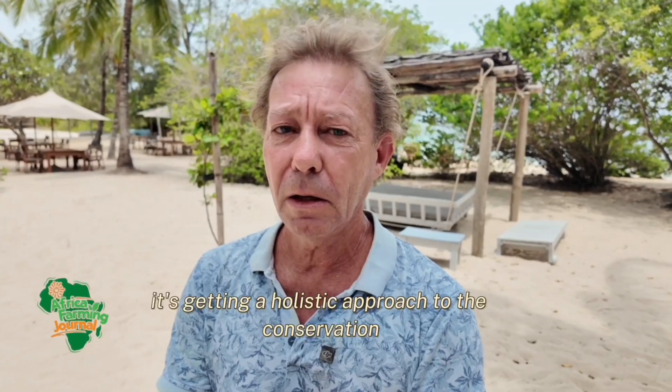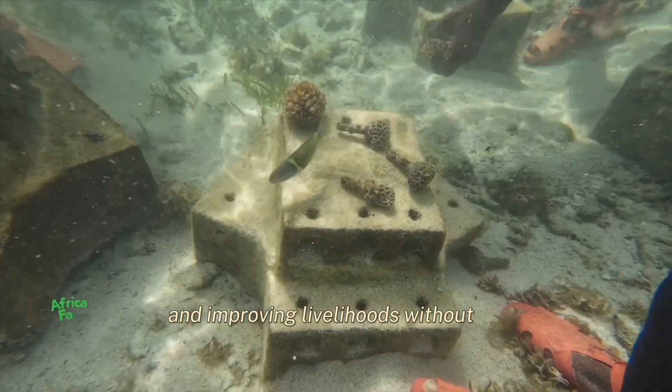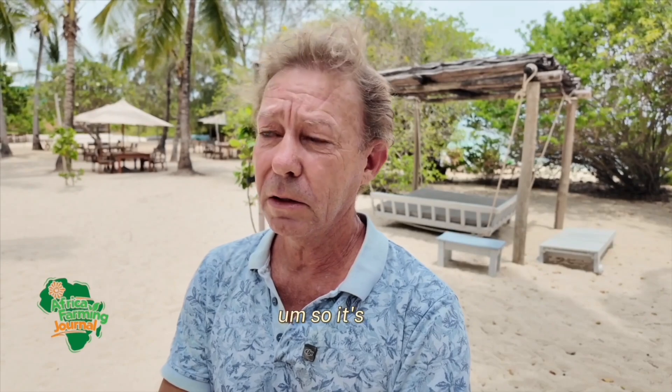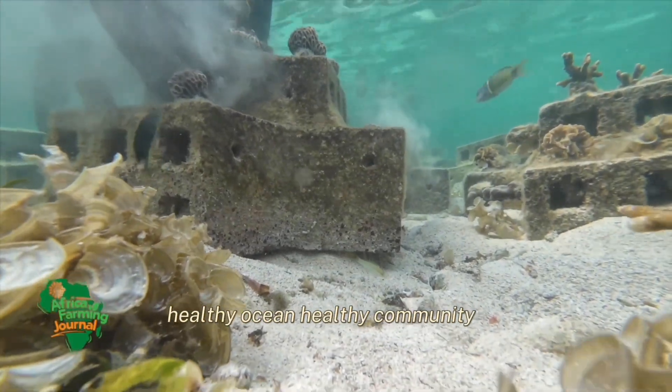So it's getting a holistic approach to conservation — marine conservation in general — and improving livelihoods. Without improved livelihoods, I don't believe conservation can work. So it's all about the community, getting them on board: healthy ocean, healthy communities.